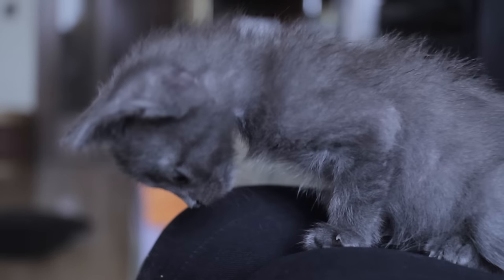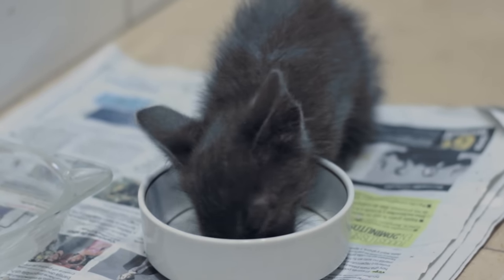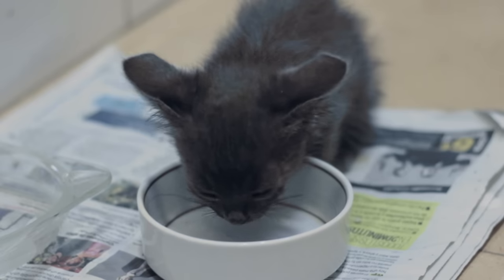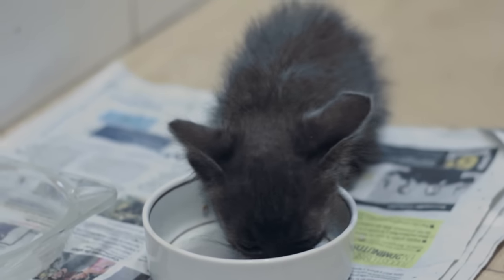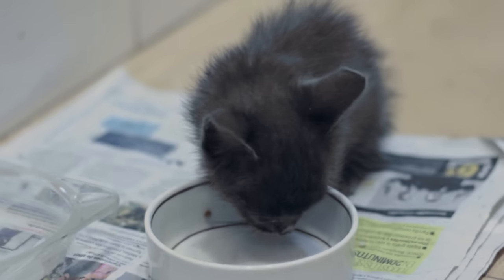Various diseases — a sudden cessation in eating may be the symptom of a disease. This is why a visit to the veterinarian is mandatory. While this could be a minor problem like hairballs, it could also be something more severe such as an intestinal blockage which may require surgery.